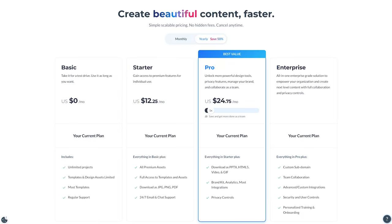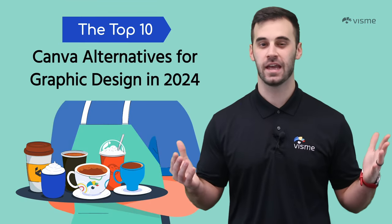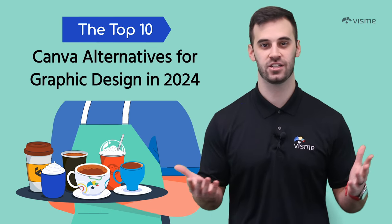Visme offers a free plan to test the waters. When you're ready for more, paid plans start at $12.25, including Starter for graphic design novices and Pro for design mavens. For large teams or companies, Visme for Teams offers custom pricing for your visual marketing and design needs. Visme is a creative wonderland for all your visual endeavors — dive into the design magic at visme.com and let your creativity shine.